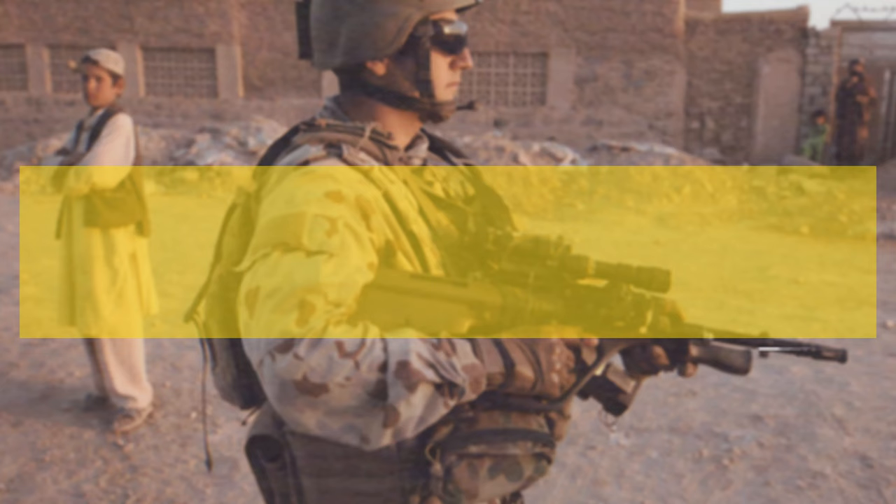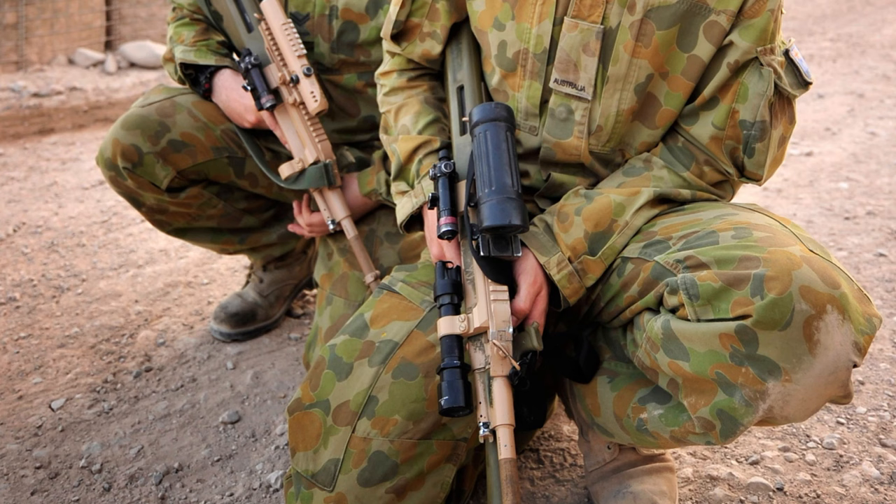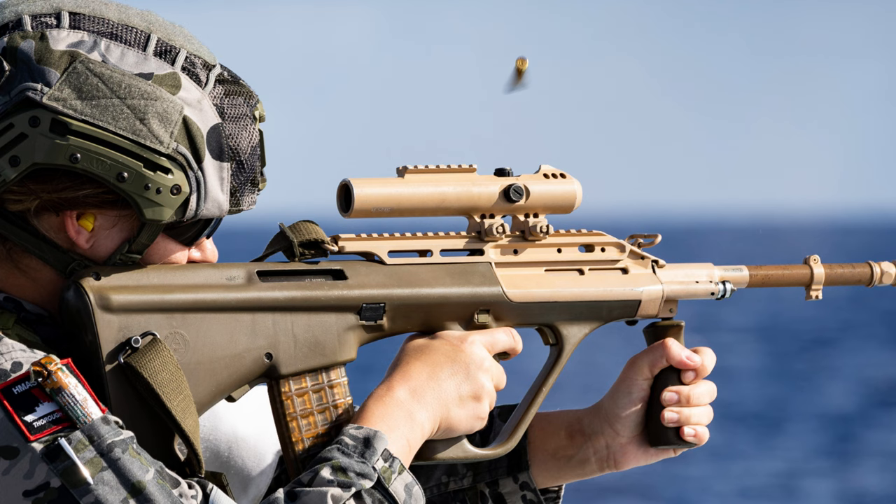In 2009, the F88 SA-2 was released. This version featured a new colour scheme, longer Picatinny top rail, and a removable side rail that held mounting points for the night aiming device and SureFire weapon light. The F88 SA-2 also featured Picatinny on top of the standard 1.5 power magnified optic, however the Trijicon ACOG was commonly utilised during this period.